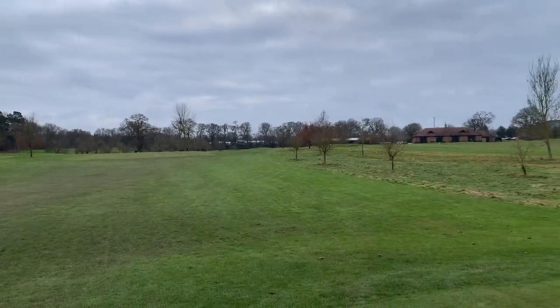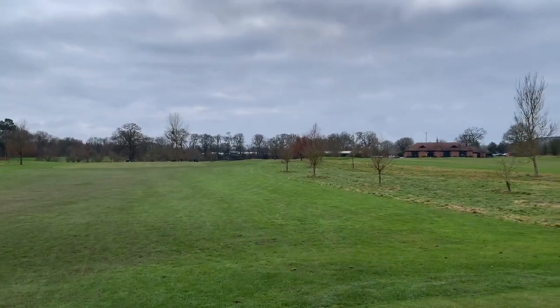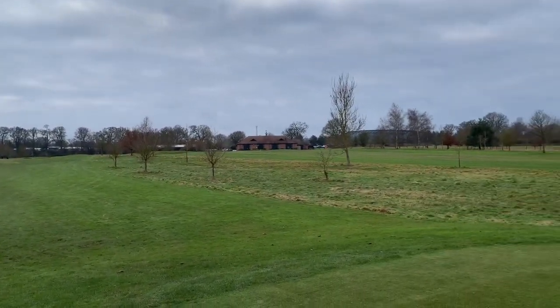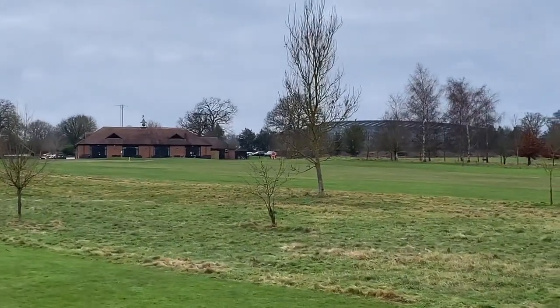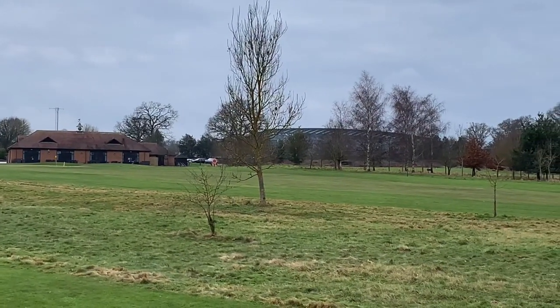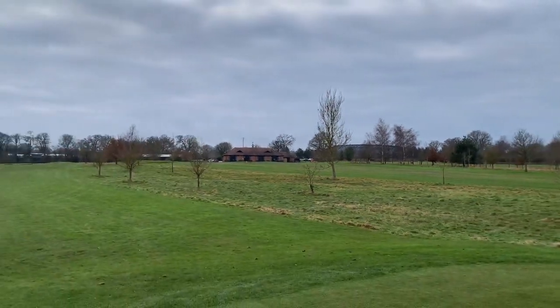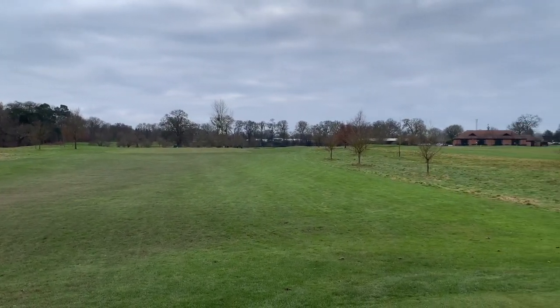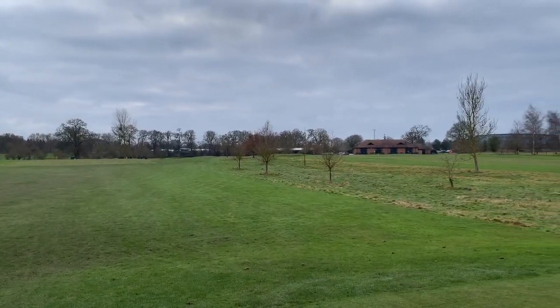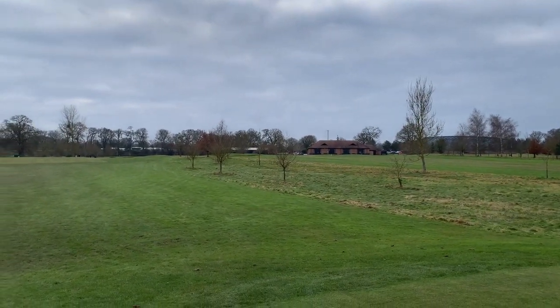I'm currently on hole number nine now. As you can see just in there on the right hand side is the clubhouse. As I mentioned when I was on the fourth, you can see a little bit better now — that's the grandstand for the Royal Ascot racecourse, literally right next door. Let's hope there are a couple of holes on the back nine where I can take a few more photos of it.